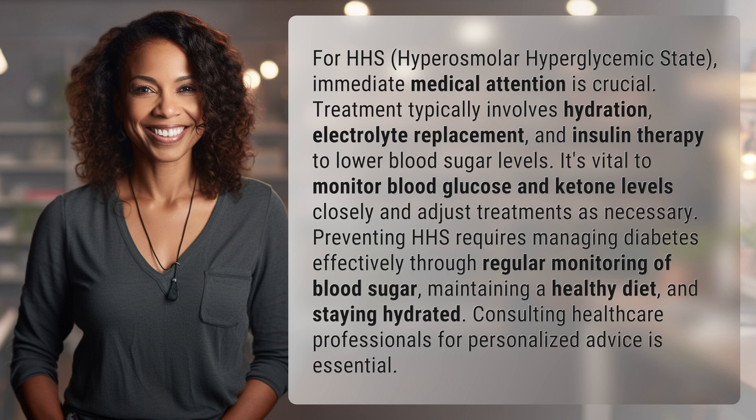It's vital to monitor blood glucose and ketone levels closely and adjust treatments as necessary. Preventing HHS requires managing diabetes effectively through regular monitoring of blood sugar.